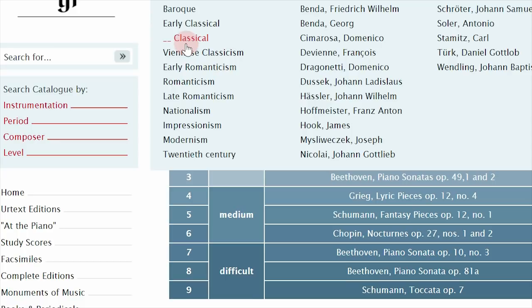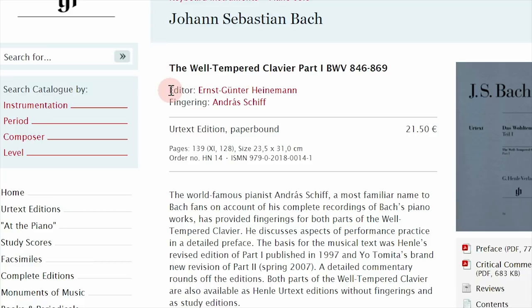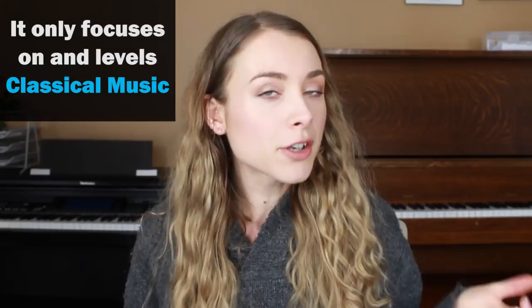If you find yourself wondering what you should be learning or you just feel like you're floating in a sea of random music choices, I think you'll find a lot of value out of the Henley level system. What I like about it is its ease of use — basically any important musical work between the Baroque and 20th century can be found in their library, and it gets incredibly specific. Instead of labeling an entire book at a certain level, each individual prelude and fugue has its own level — the first prelude is level two but the fugue is level six, and so on. Where Henley differs from the RCM and ABRSM is that it only focuses on and levels classical music, specifically music between the Baroque and early 20th century, and that laser-like focus is actually one of their greatest strengths in publishing.